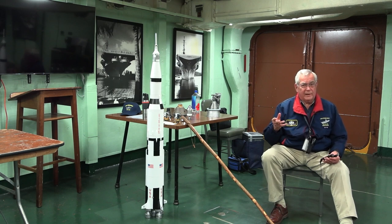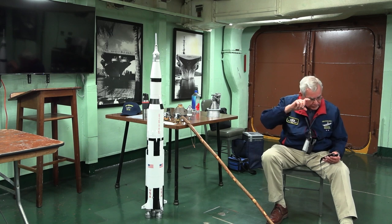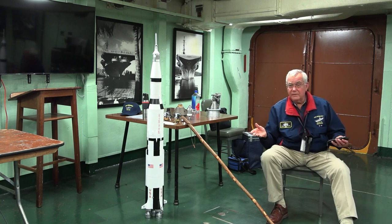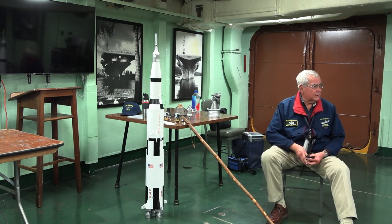A normally open pyro valve is typically closed. When you fire the pyro, it opens and stays open. A normally closed valve is open, and when you fire the pyro, it shuts and stays shut. You need a pyrotechnic device — an explosive — to blow these valves open and closed.